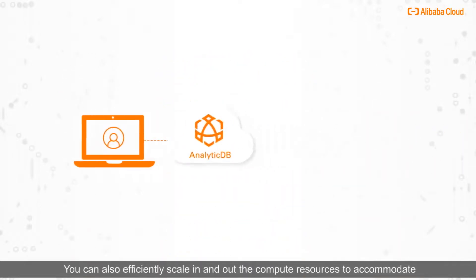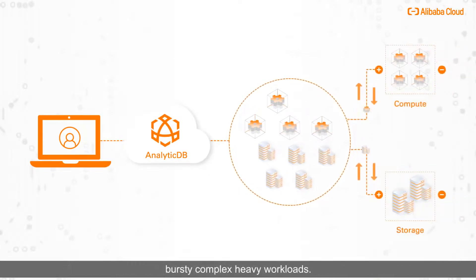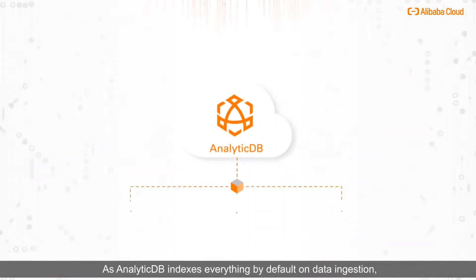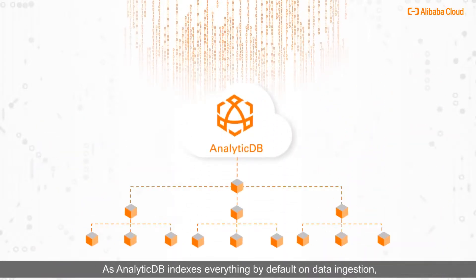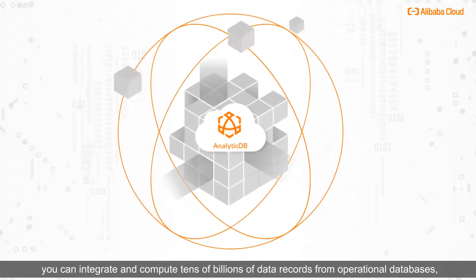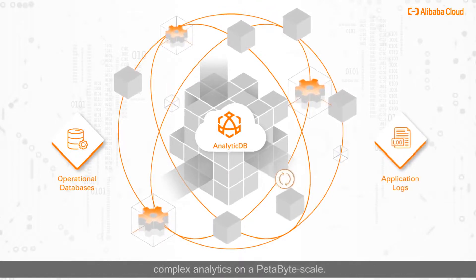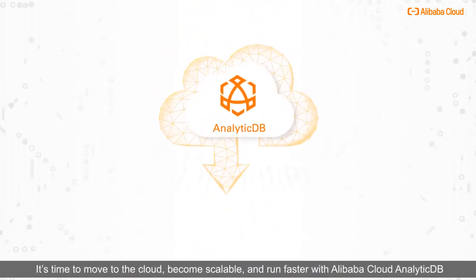You can also efficiently scale in and out the compute resources to accommodate bursty, complex heavy workloads. As AnalyticDB indexes everything by default on data ingestion, you can integrate and compute tens of billions of data records from operational databases, application logs, and other sources in real-time with interactive lightning-fast complex analytics on a petabyte scale.